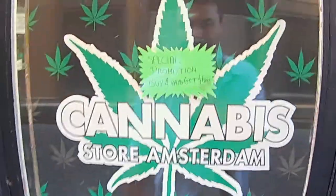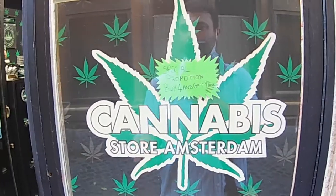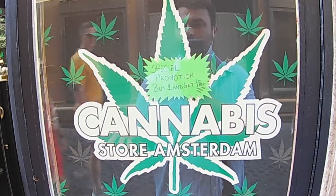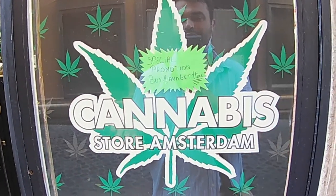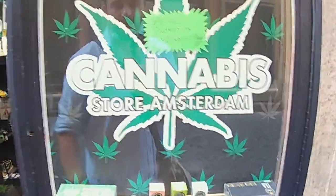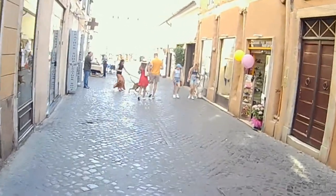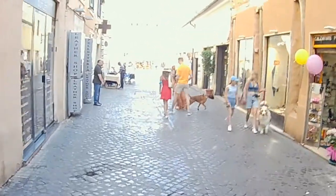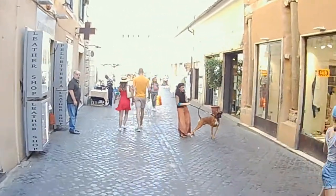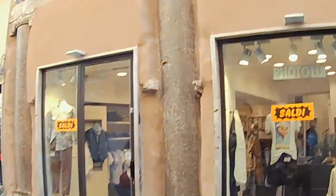We have to stop here — cannabis. Cannabis with THC is illegal in Italy, but this is CBD cannabis. Just for your information, because many people ask. Cannabis is getting legalized pretty much all over the western world right now — not in Italy yet, but it will come.